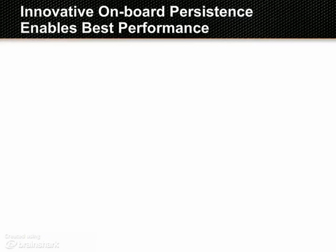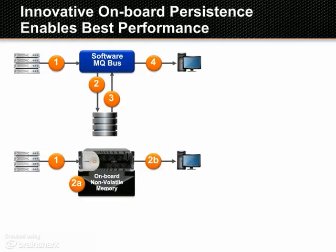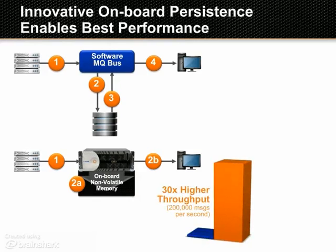MQ-style messaging has historically been slow because MQ software needs to persist each message to disk. Solace uses the patented approach of queuing messages in high-speed, non-volatile memory within the appliance. This enables fully fail-safe MQ messaging with much higher throughput and lower latency than other solutions.